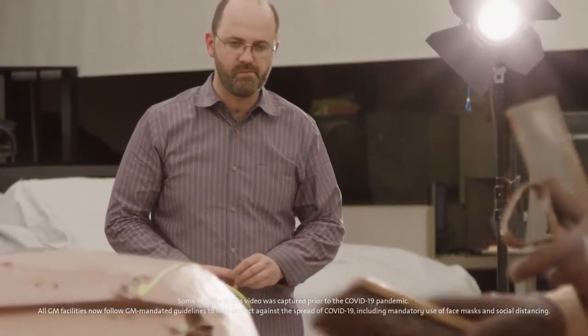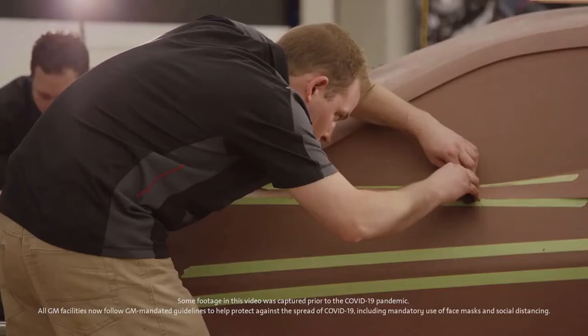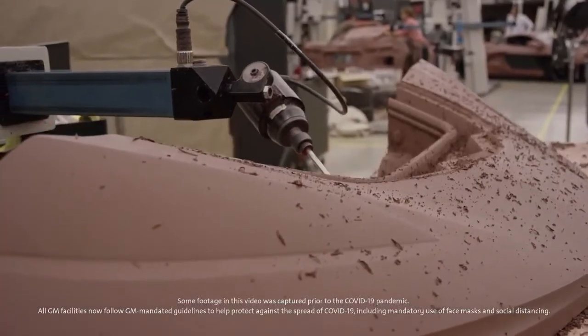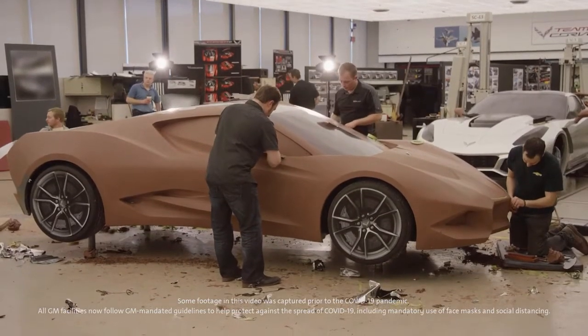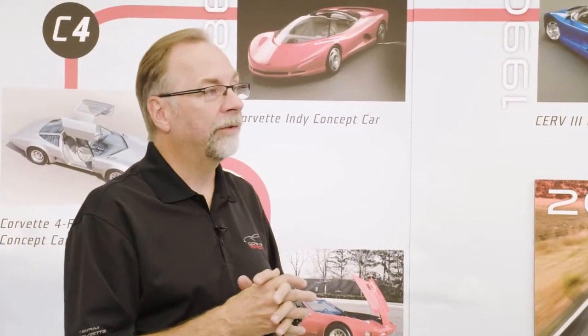We had three full-size clay models, with a different theme on each side. We probably had at least 12 scale models. A scale model we would develop for two weeks and decide if there was merit to the design. If it didn't have merit, then we would just drop that scale. So we were constantly churning and reworking scales as we were looking for a lot of themes.